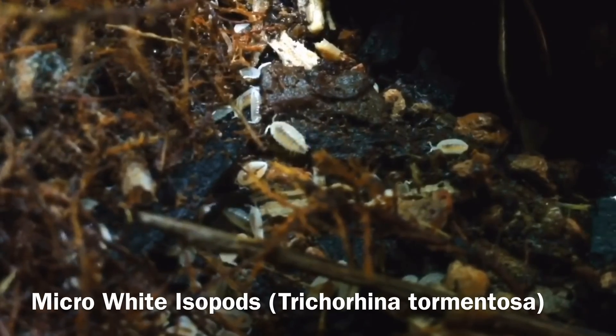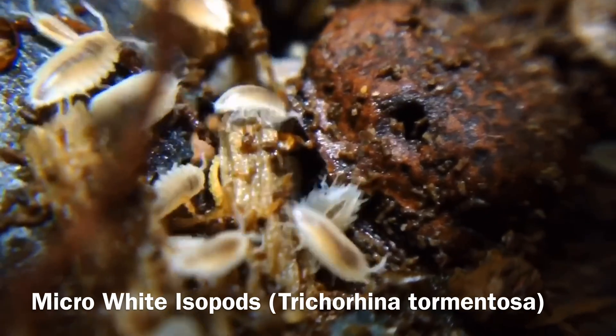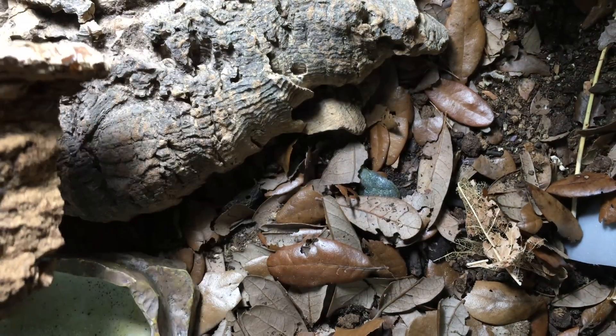The first advantage of keeping isopods is that they can serve as an excellent cleanup crew for a variety of reptiles, amphibians, and invertebrates — from tortoises to toads to tarantulas and many more. That's actually the reason I got into keeping isopods. I obtained them as a cleanup crew for my geckos, and they will clean up waste, excess food, bits of shed skin, and dead plant material. They are really amazing. But isopods are so much more than a cleanup crew.